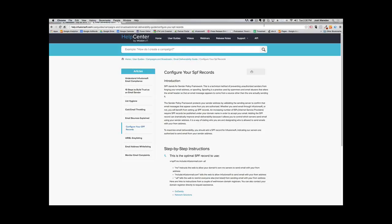I'm going to go over how to configure your SPF records. I'm not going to go through GoDaddy or Domain.com or any of those hosting providers and show you step-by-step how to set up your SPF records, but I'm going to go over how important it is to do so, why it's important, and where to go to get instructions.